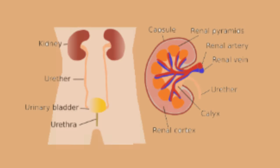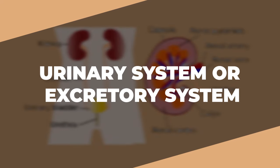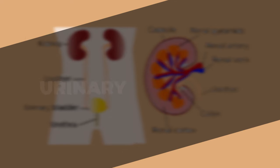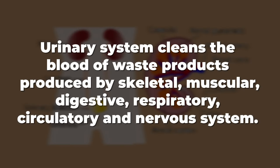Kids, what is in the picture? You got it! It is the urinary system or excretory system. The urinary system cleans the blood of waste products produced by the skeletal, muscular, digestive, respiratory, circulatory, and nervous systems. Let's see how the following body systems work together.